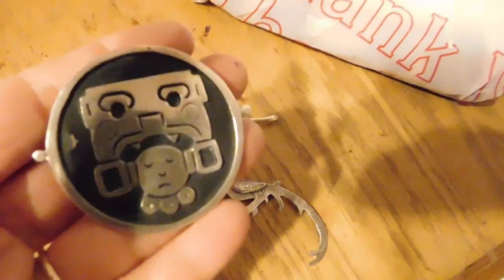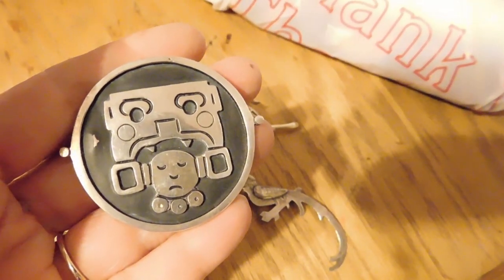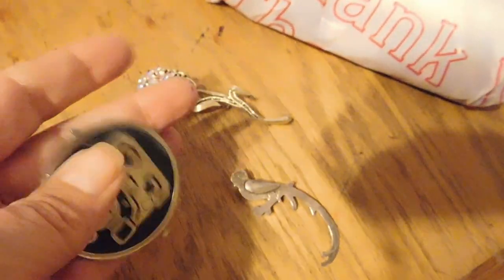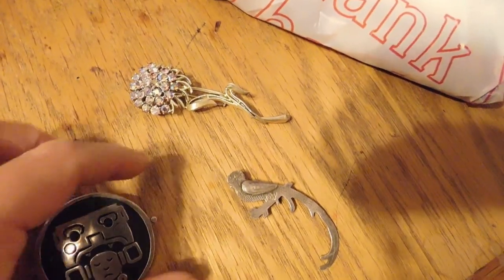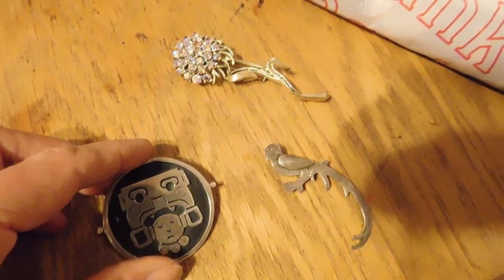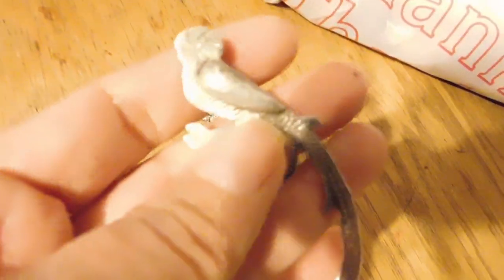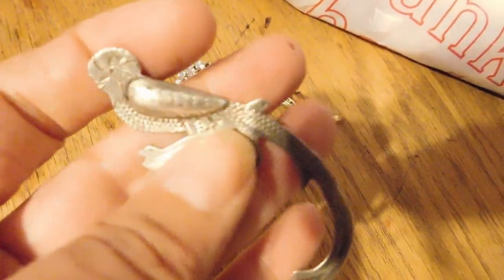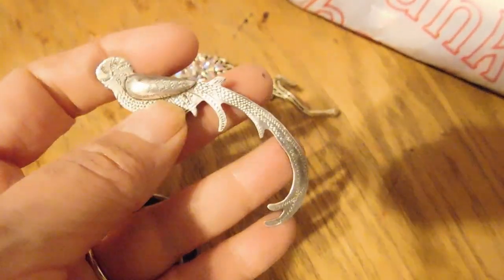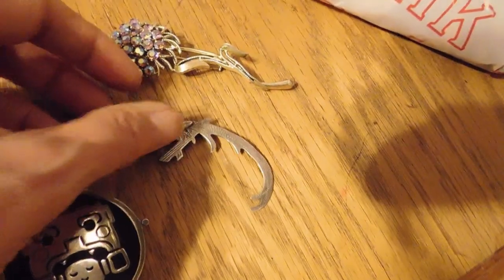Then we have some Mexican silver — this is really fun. It's this image of some guy getting his head eaten by something, very Aztec looking — a brooch pendant. It sold to one of my very best customers for $47. And then this pretty little Guatemalan silver brooch of a Quetzal bird with the long tail — really pretty. That sold for $32.